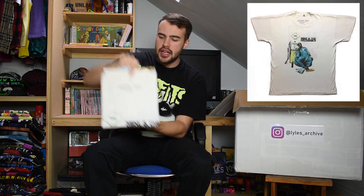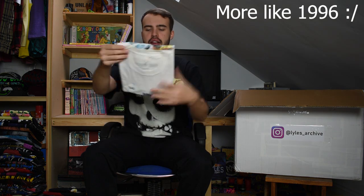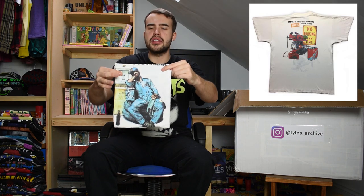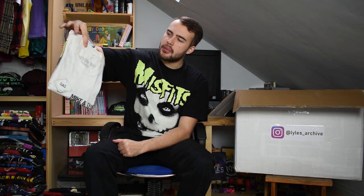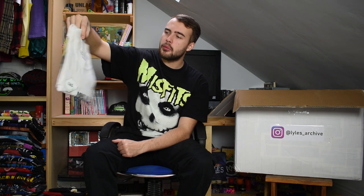Next up we have a Mike and the Mechanics t-shirt from the late 80s. It's got a big mechanic sat on the front and the back print has a few tools and bits of the trade for mechanics. Mike and the Mechanics is not an unnoteworthy band, and this is probably one of the better t-shirts you'll get from them.